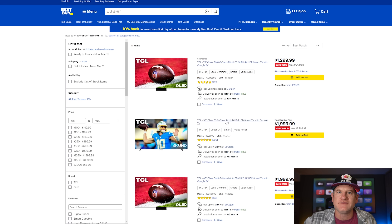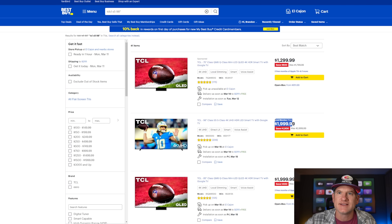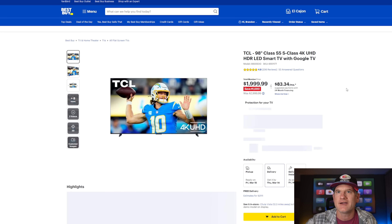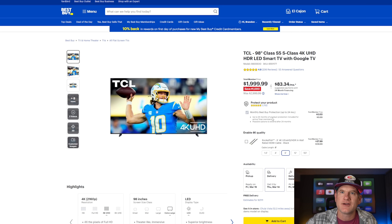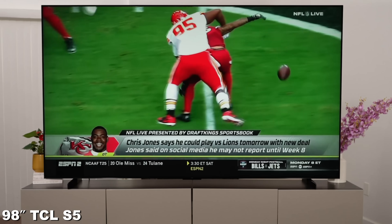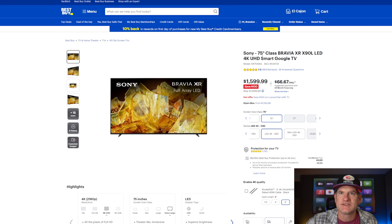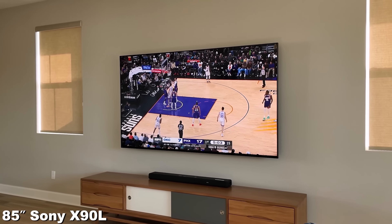Now, the third of the four TVs you should consider — especially if you have a very large space — is the 98-inch TCL S5 LED TV. I'm a huge fan of this TV, and the Total Member price is $1,999. That's a fantastic deal. It's been fluctuating up a little higher and back down to this price, so you need to stay connected via the app or website to catch it. It's available for pickup, delivery, or delivery with installation. Considering how large 98 inches is for $2,000, it would make me think twice about buying the 85-inch Sony X90L — also $2,000 — instead.